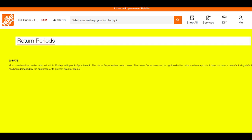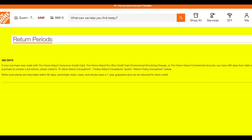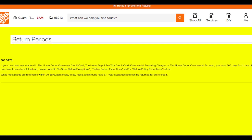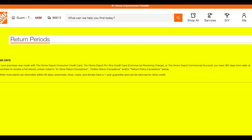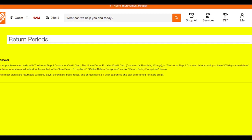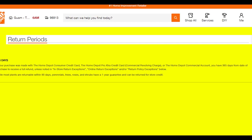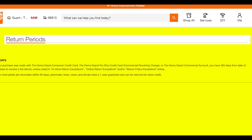If your purchase was made with the Home Depot Consumer Credit Card, the Home Depot Pro Extra Credit Card, Commercial Revolving Charge, or the Home Depot Commercial Account, you have 365 days from the date of purchase to receive a full refund, unless noted in in-store return exceptions, online return exceptions, or return policy exceptions.